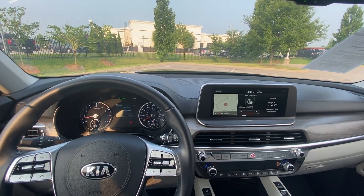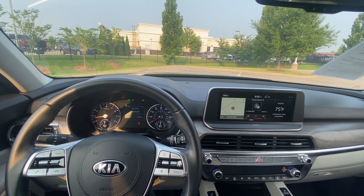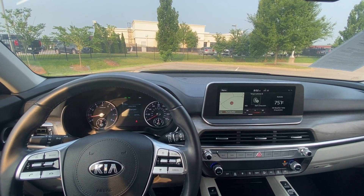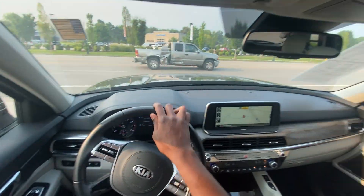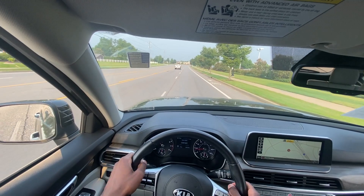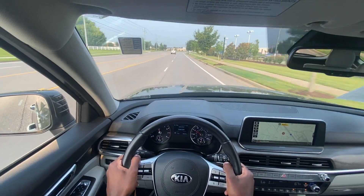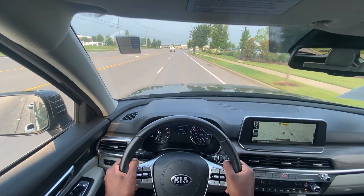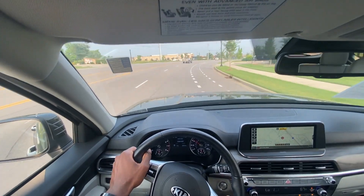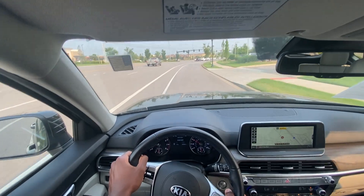This Telluride has 28,534 miles and everything seems to be holding up. Let's see how it drives with almost 29,000 miles on it. Surprisingly good acceleration coming out of the parking lot, even in comfort mode.